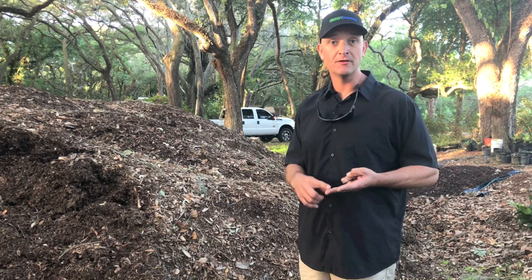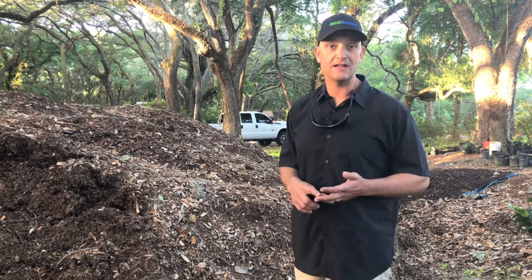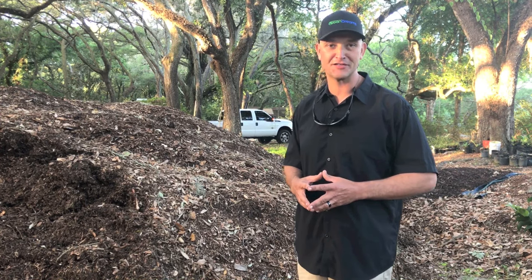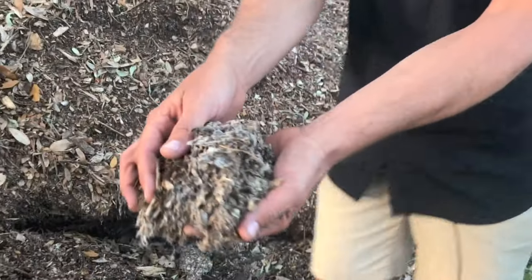Mulch also promotes fungal growth and mycelium. We find mycelium to be like the internet, and standard agriculture has no internet. It's 2017 — if we don't have internet, what do we have out here in the garden? I'm going to show you a little patch of mycelium here — this web that you see.